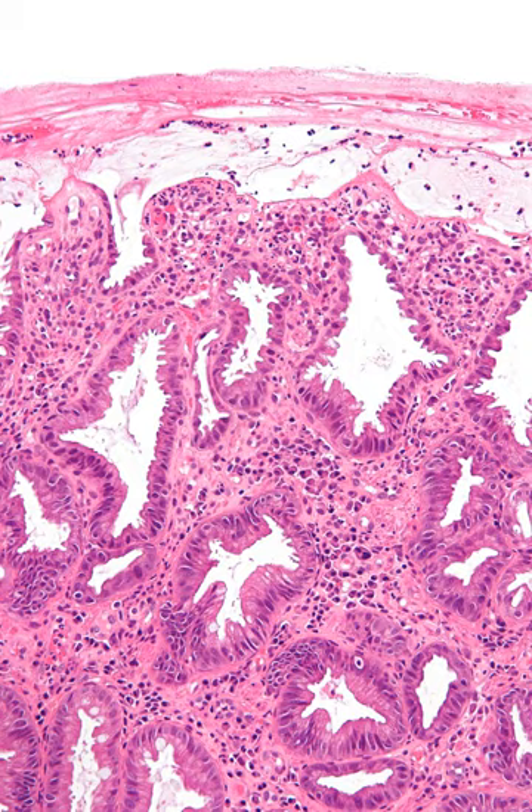Ischemic colitis is often classified according to the underlying cause. Non-occlusive ischemia occurs because of low blood pressure or constriction of the vessels feeding the colon, while occlusive ischemia indicates that a blood clot or other blockage has cut off blood flow to the colon.